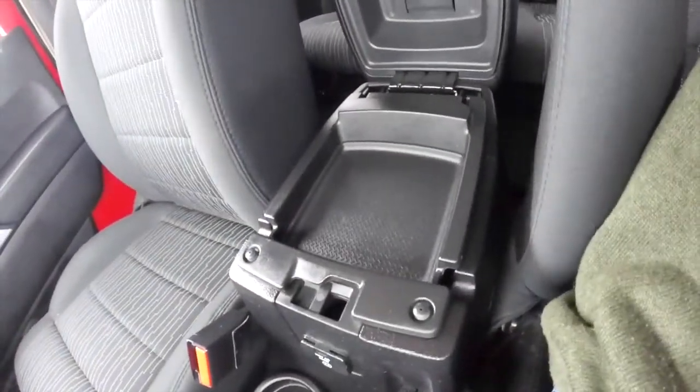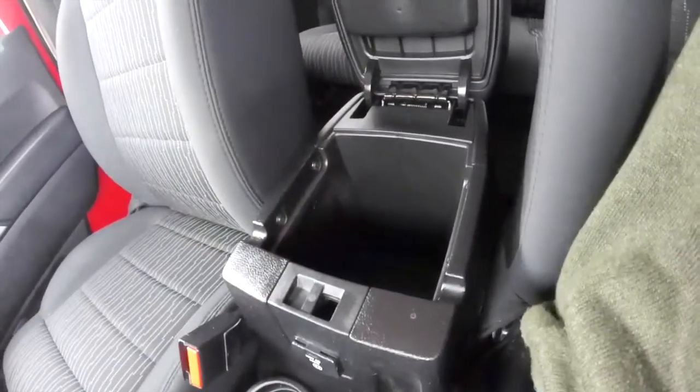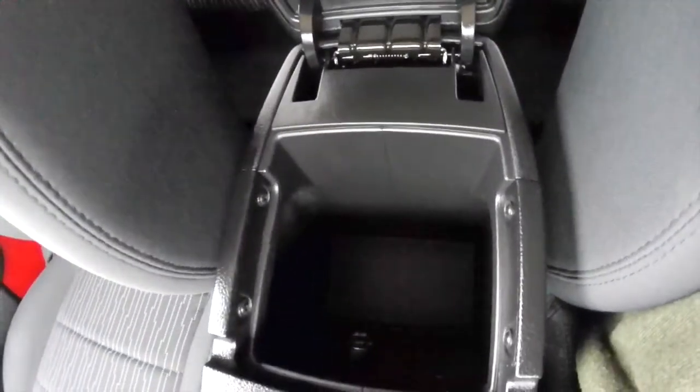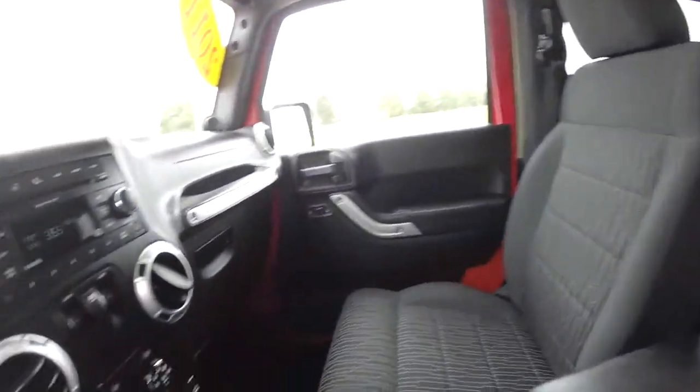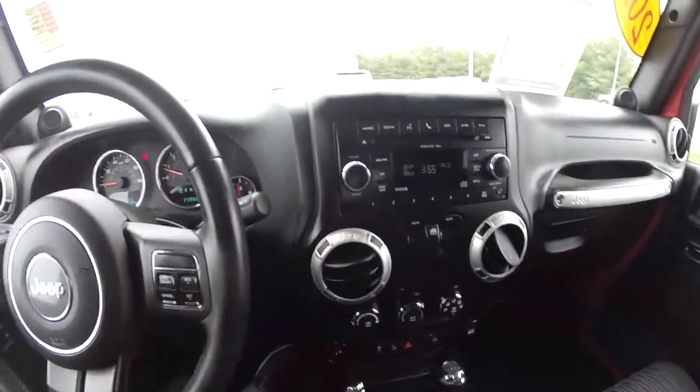It does have two-level storage in the center console — nice and deep.